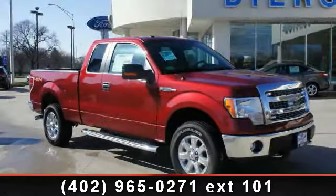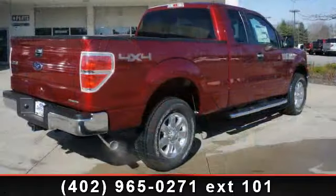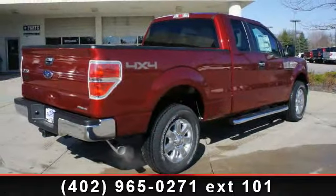Imagine yourself in this 2013 Ford F-150 XLT. If you are looking for a first-rate auto, this one could be yours today.